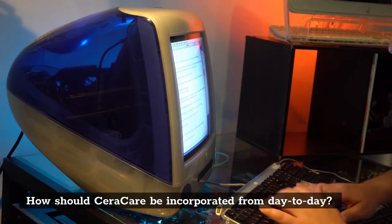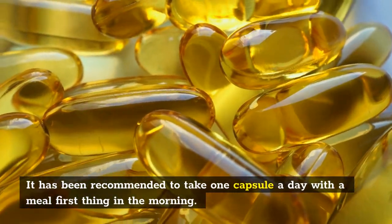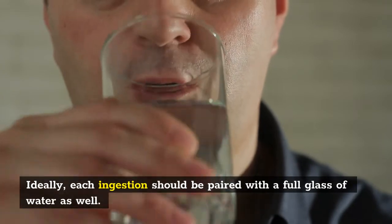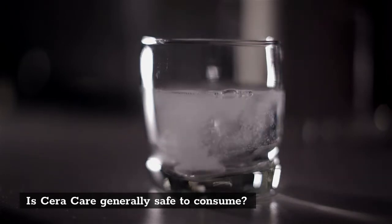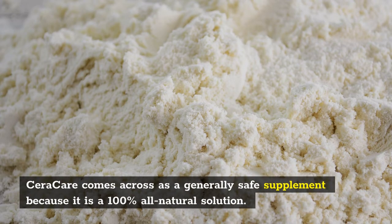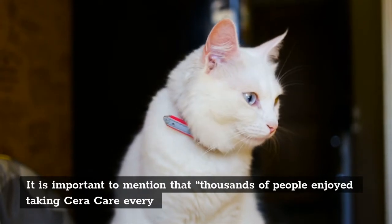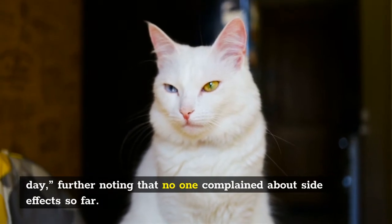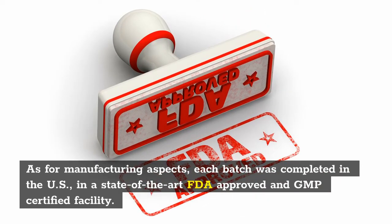How should Sarah Care be incorporated from day to day? It has been recommended to take one capsule a day with a meal first thing in the morning. Ideally, each ingestion should be paired with a full glass of water as well. Is Sarah Care generally safe to consume? Sarah Care comes across as a generally safe supplement because it is a 100% all-natural solution. Thousands of people enjoyed taking Sarah Care every day, further noting that no one complained about side effects so far. Each batch was completed in the US, in a state-of-the-art FDA approved and GMP certified facility.